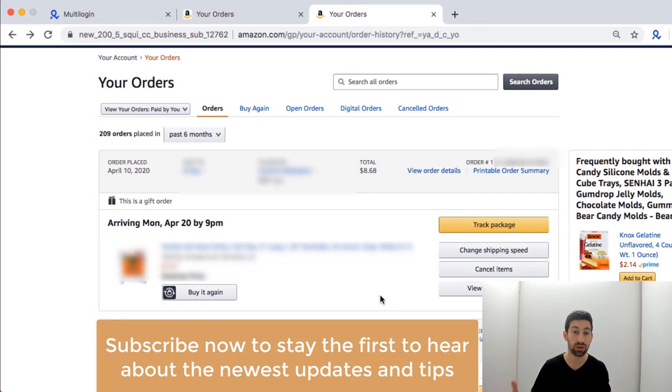I've seen people selling this method in groups for $200. I don't know why people do that instead of just helping other dropshippers, but at Autodesk we want to take care of you. So let's see how you can change the shipping time on any of your late shipment orders on Amazon to just one or two days — the regular Prime shipping days.